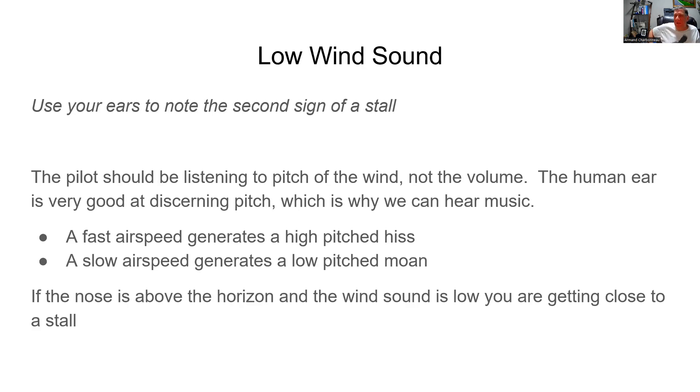The next sign is the low wind sound, and for this you use your ears. The pilot should be listening to the pitch of the wind, not the volume. The human ear is very good at discerning pitch — that's why we can hear music. Fast airspeed generates a high-pitched hiss, something like 'shhhh.' When you're going slow, the airspeed generates a low-pitched moan. That means you're getting close to a stall. So if the nose is above the horizon and the wind sound is low, you're getting close to a stall.